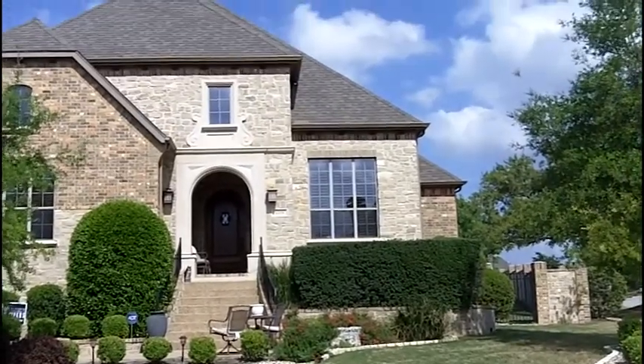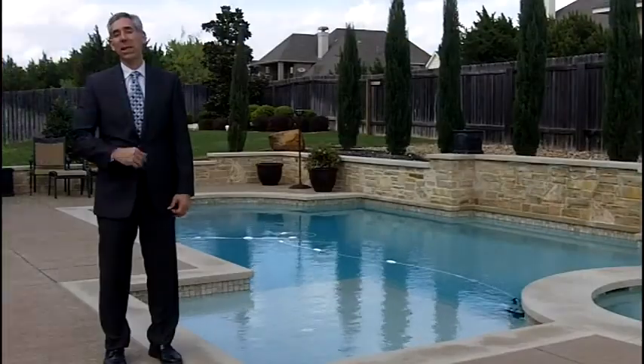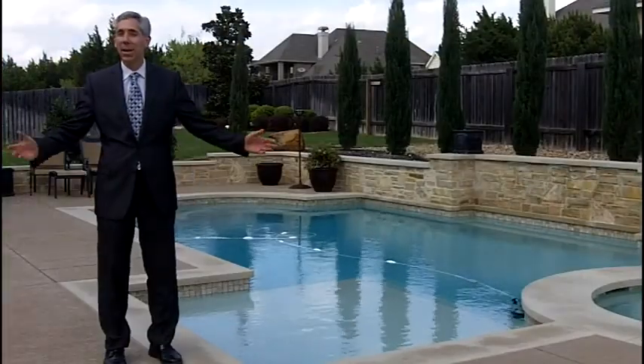It features 5 bedrooms, 5 full bathrooms, a 1st floor office, a game room and a media room. There's almost 4,600 square feet of living space.